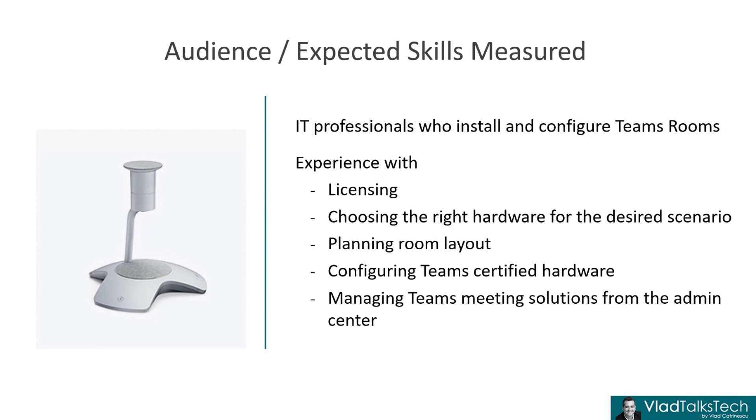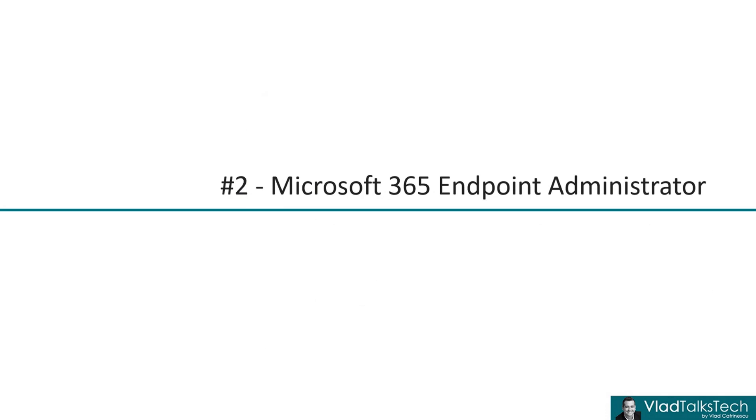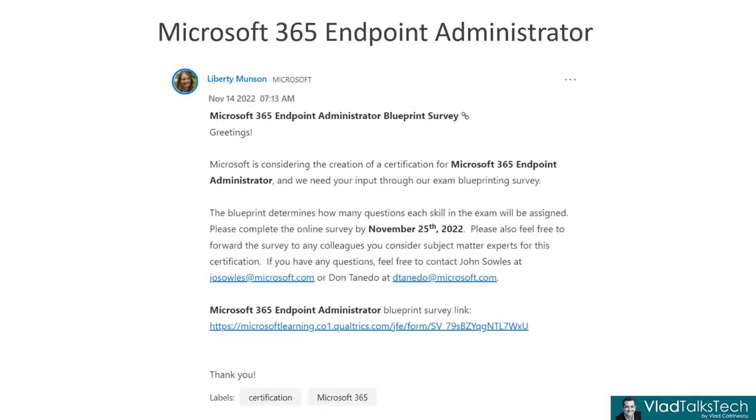Now our second expected certification is the Microsoft 365 Endpoint Administrator. When Microsoft first switched to role-based certification, there was a big demand for Intune training. After looking at all of this, I really see this as an Intune exam — really a fancy name, but mostly focused on Intune.